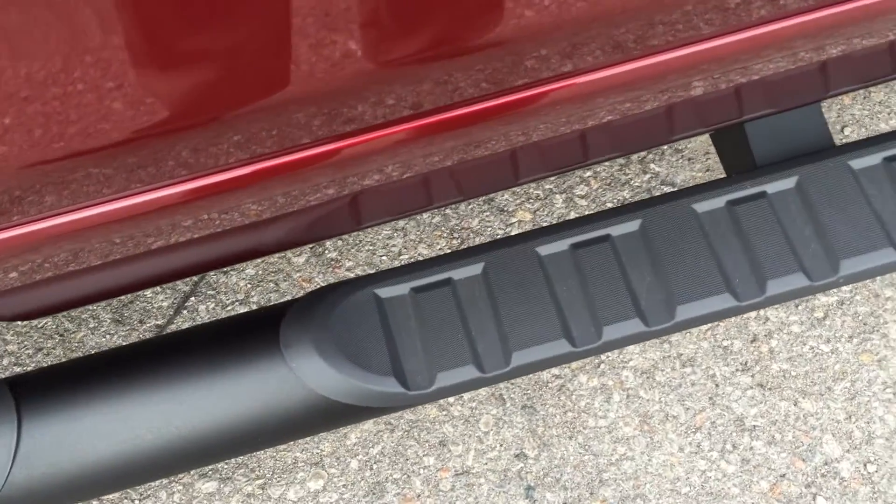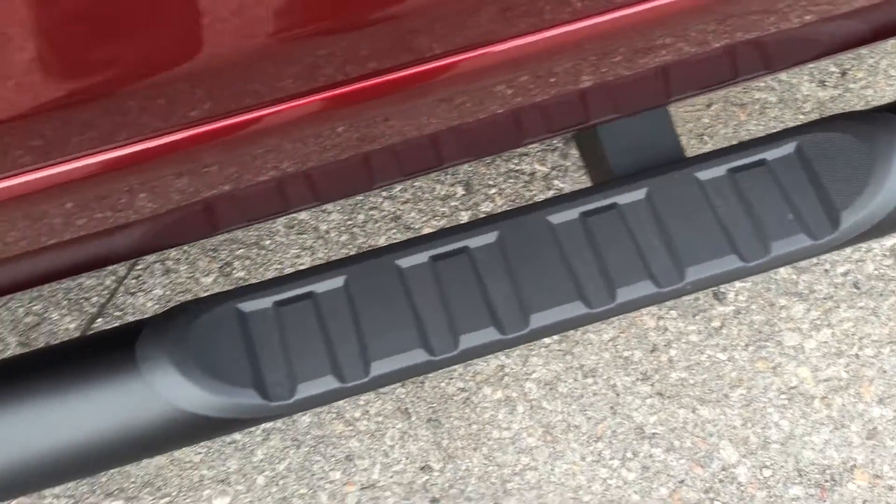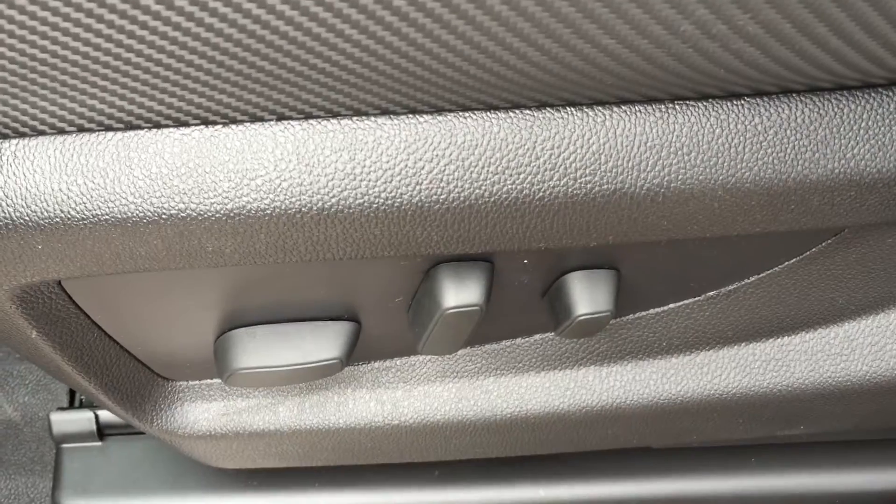Climbing into this truck is absolutely no problem at all. You've got door-to-door 4-inch assist steps and a power driver's seat with lumbar support. And once inside you'll see this nice two-tone leather upholstery throughout the vehicle.